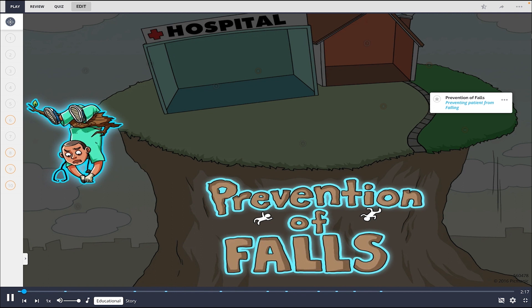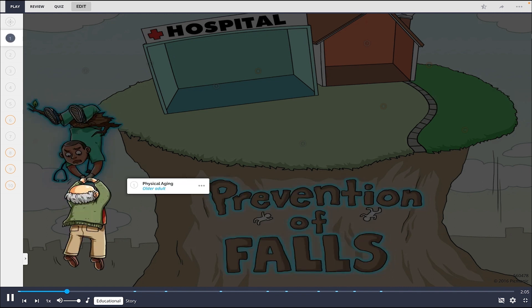This Picmonic shows prevention of falls, with the town perched way up high and the patient being prevented from falling. Risk factors increasing the incidence of falls are broken down into a few categories. The first is the simple physical fact of aging — the older adult hanging on for his life to the nurse. People get old.